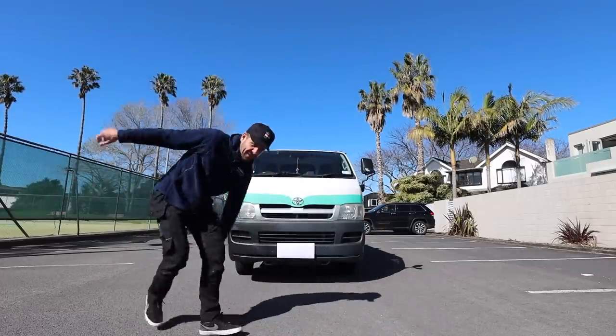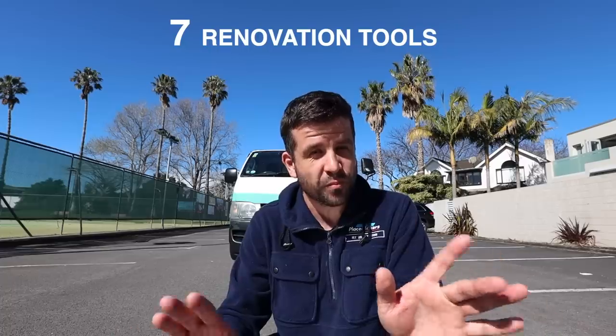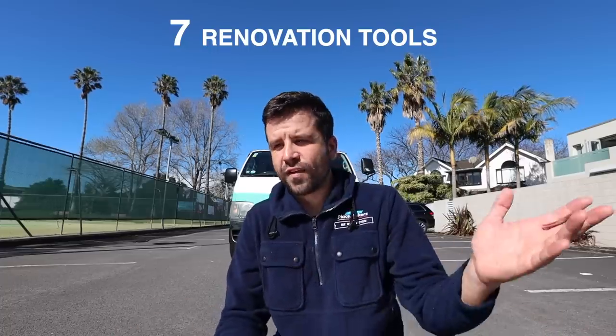Lockdown Scott Brown here. I renovate houses for a living and there are obvious tools that you need to renovate houses, but this video is about seven must-have tools that you might have missed. They're the kind of tools that are maybe overlooked or unexpected, but I think are very important.